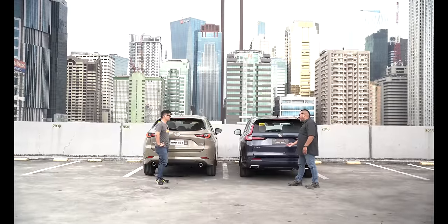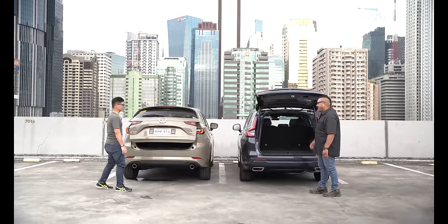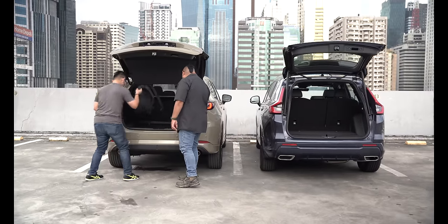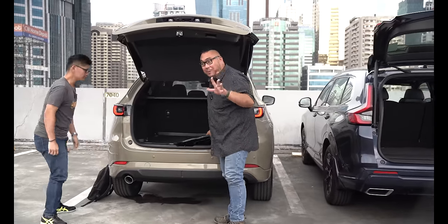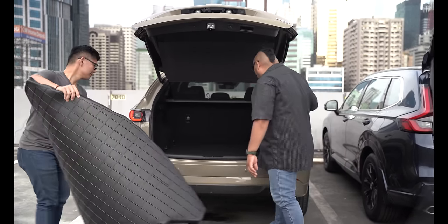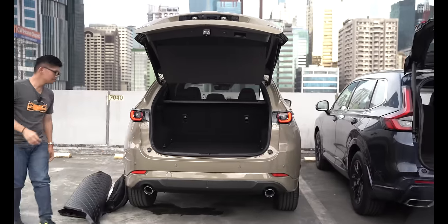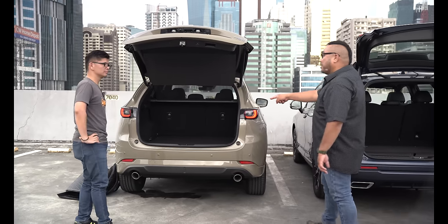Does yours have an automatic tailgate? Of course — this one also has an automatic tailgate. Let's check the trunk space. I just want to point out: if you do buy a car, make sure you have mats like these — they save the rear trunk area. Wow, for a car that looks narrow, that's a lot of trunk space.